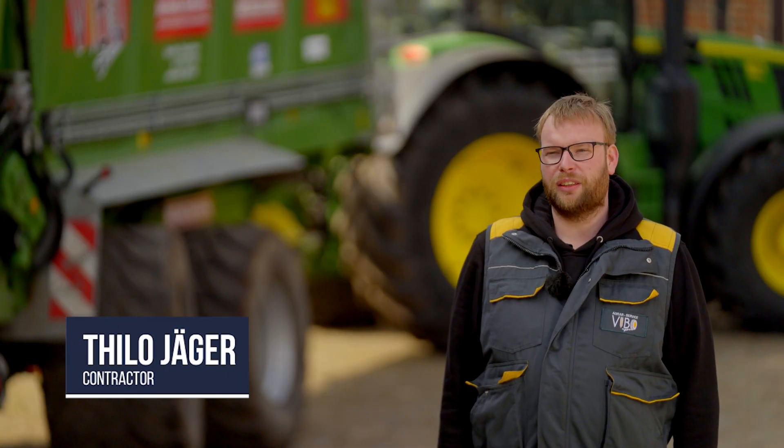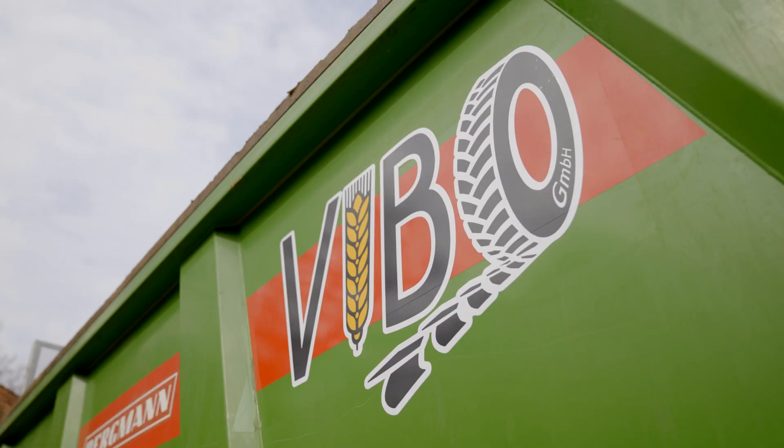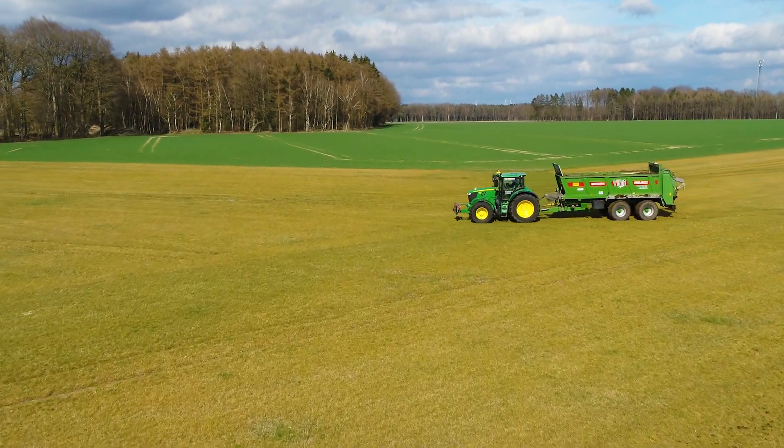My name is Thilo Jäger. I'm 34 years old. I come from Lower Saxony, from the Heidekreis. We founded a contracting company in 2014 and now we have seven permanent employees and up to 15 temporary workers.